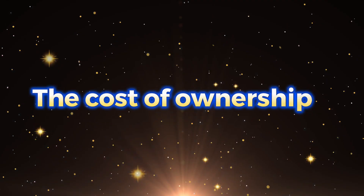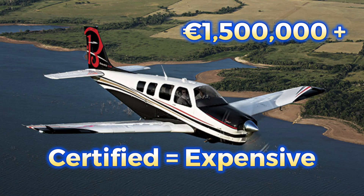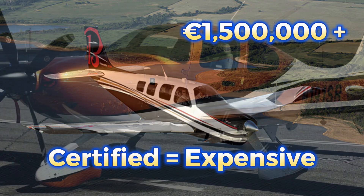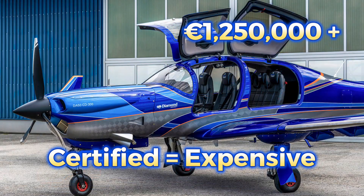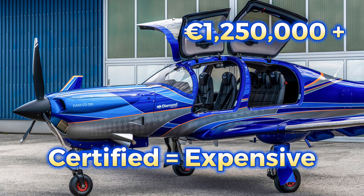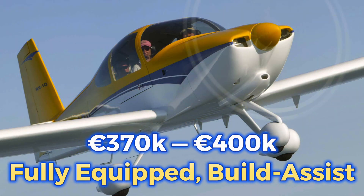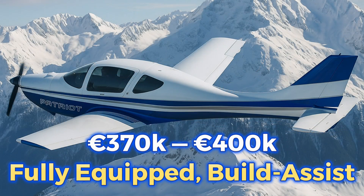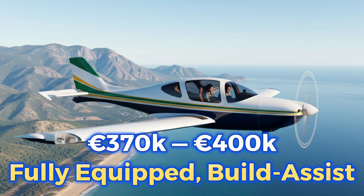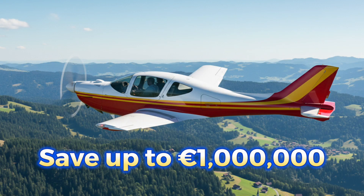Now let's talk about the biggest practical difference: the cost of ownership. Certified aircraft are dramatically more expensive. A fully equipped Cirrus SR-22 or Diamond DA-50 costs over 1.2 million euros. Meanwhile, a fully equipped RV-10, Sling TSI, or ANG, assembled in professional build assist centers, costs 370 to 400,000 euros. That's almost a million euros saved.